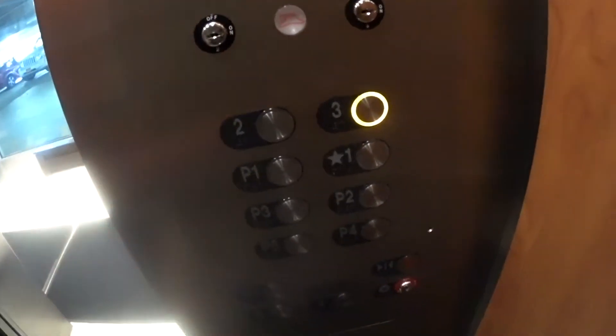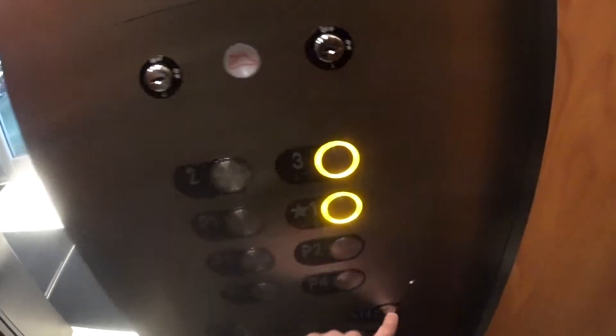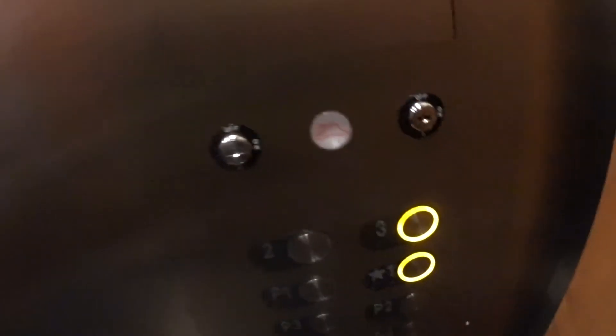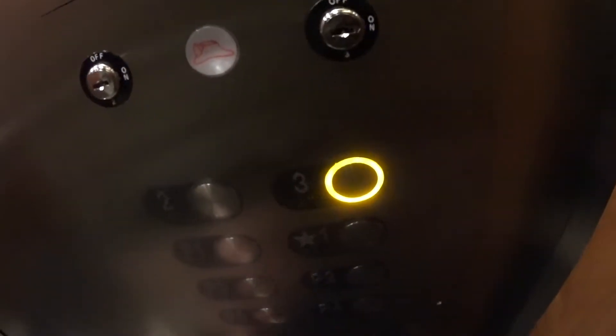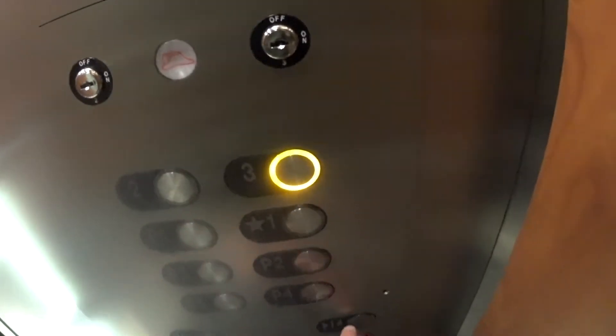Yeah, going up. Which floor? First. Thank you. You're welcome. Pretty fast elevators here. It doesn't even go full speed going two floors — it goes at a slower speed, because you know it won't be able to stop that.